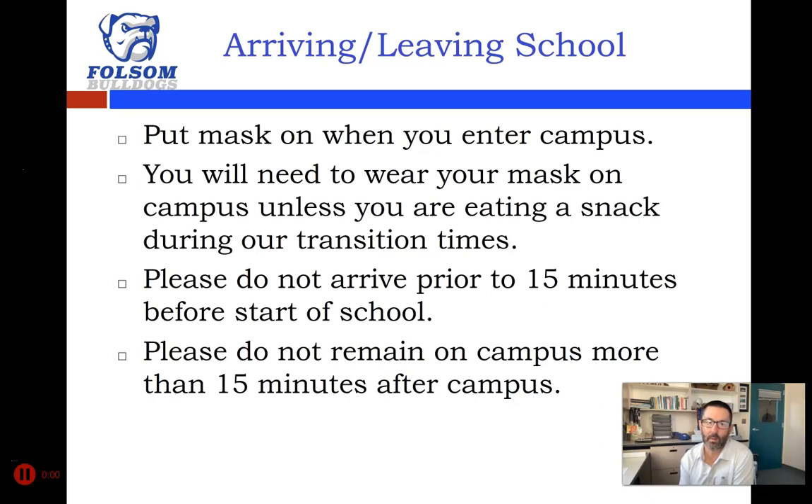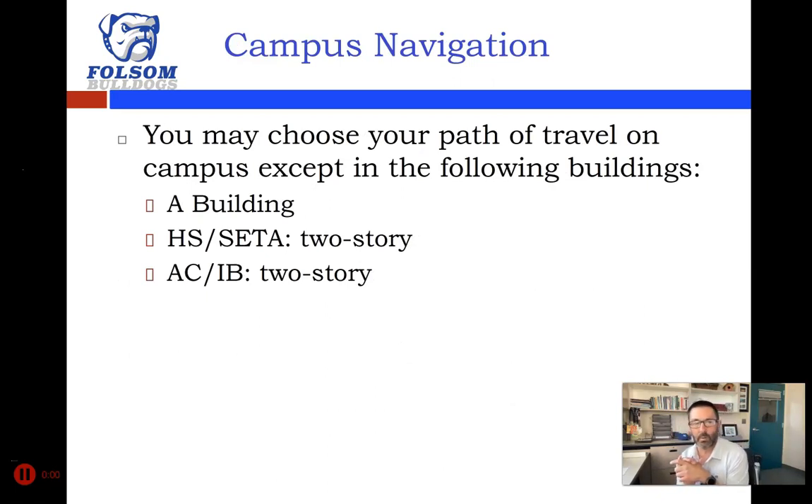As you arrive or leave school, make sure you put your mask on when you enter campus, and you'll need to wear it on campus unless you're eating a snack during transition times. Please do not arrive more than 15 minutes before your first class starts — we're trying to minimize congregating on campus and make sure everybody can stay six feet apart. If we have transmissions and positives, it becomes harder to remain in person, and our goal is to stay here and get you back to normal. Please move off campus within 15 minutes after getting your grab-and-go lunch.